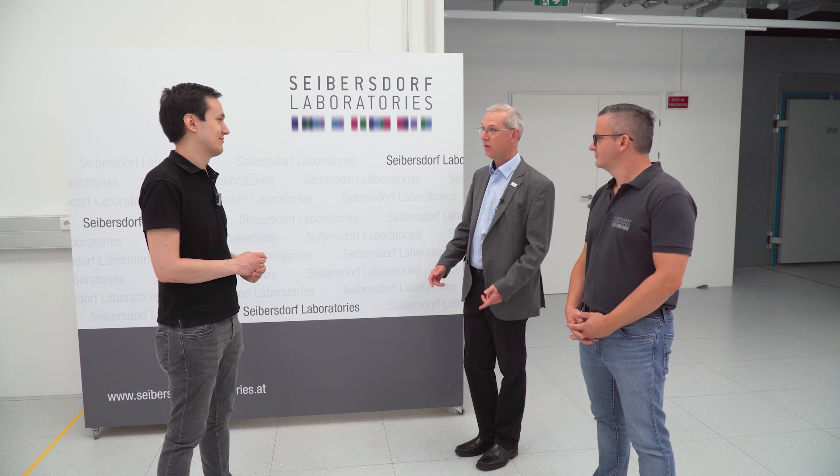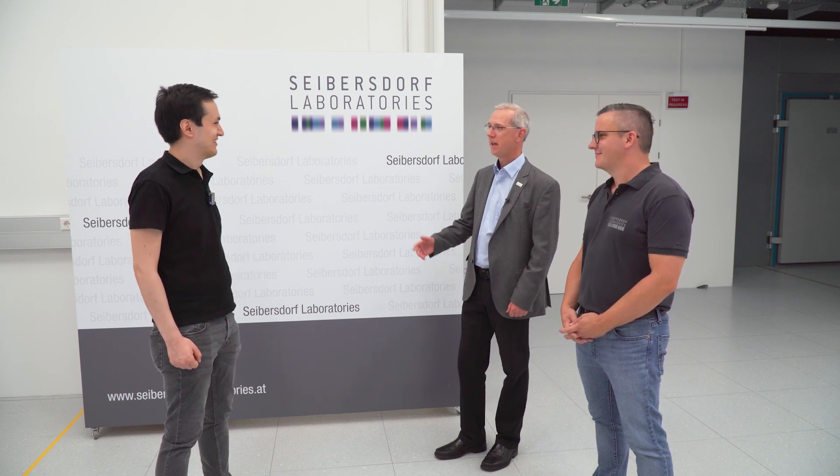Thank you very much for your time and for your excellent answers today. I have enjoyed our trip here at Zeibersdorf Laboratories and I've learned something new. We will send you our test report in a few days. Have a safe trip. Thank you very much. Bye.